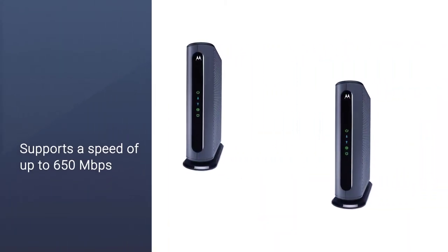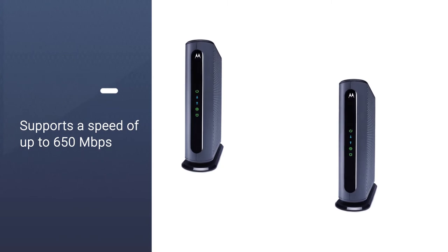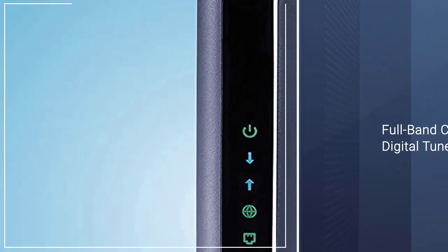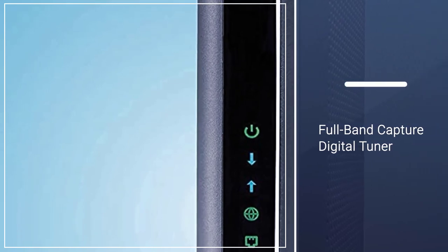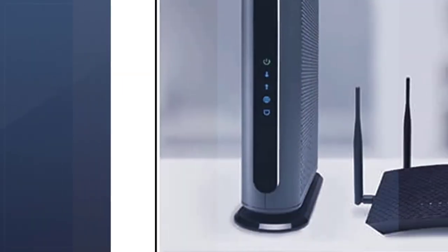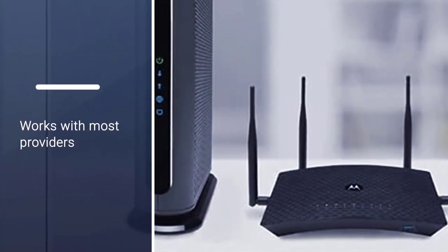For instance, it's possible to use this modem with a mesh or gaming router as well. The MB7621 supports a speed of up to 650 Mbps. Thanks to its full-band capture digital tuner, you can enjoy high-speed without connection drops.